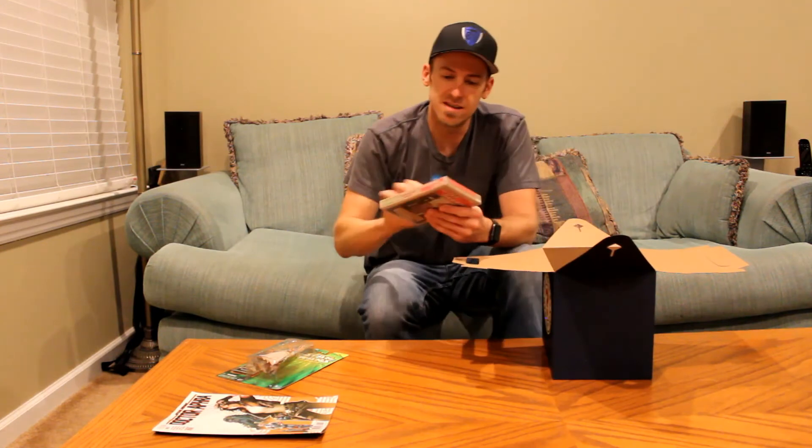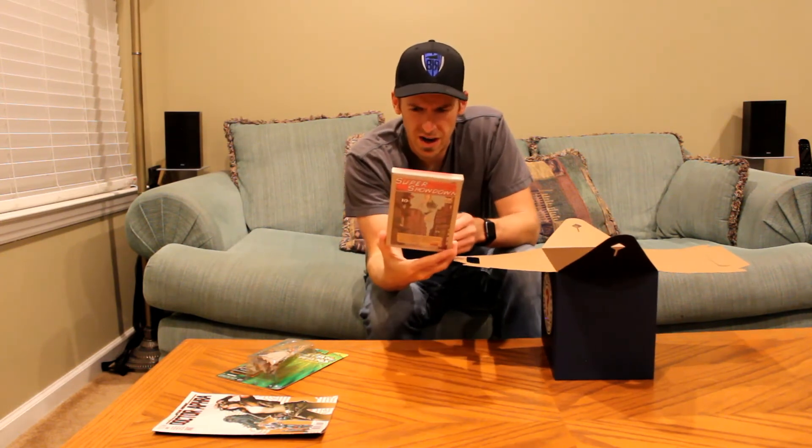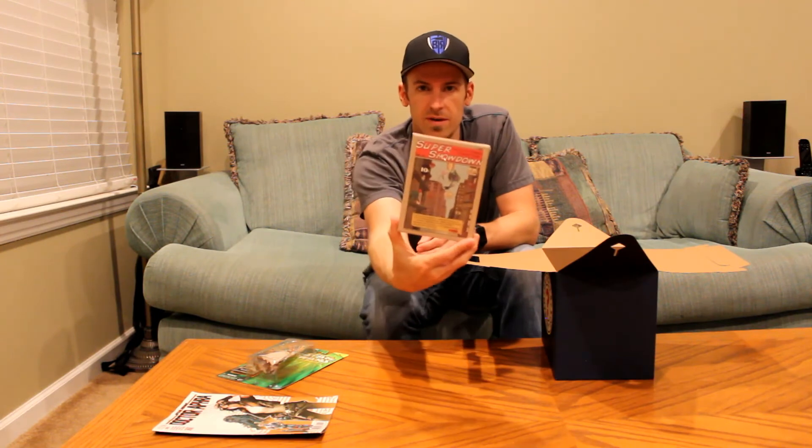And next is — I'm not even sure what this is. Super Showdown. It's a card game — it looks like a card and mini board game. So there you go.